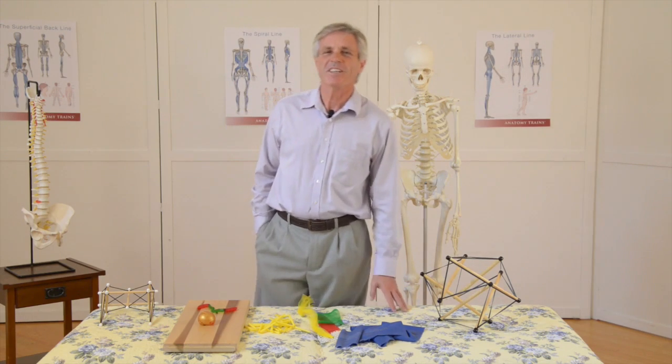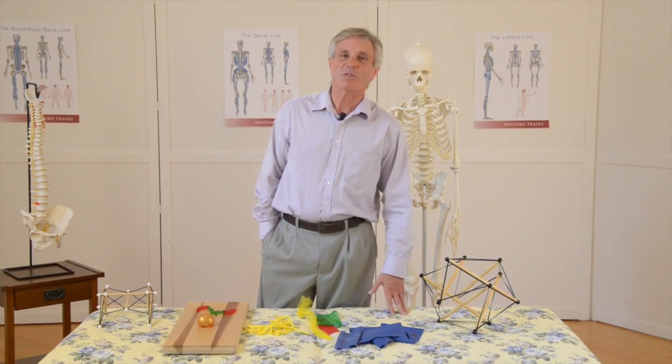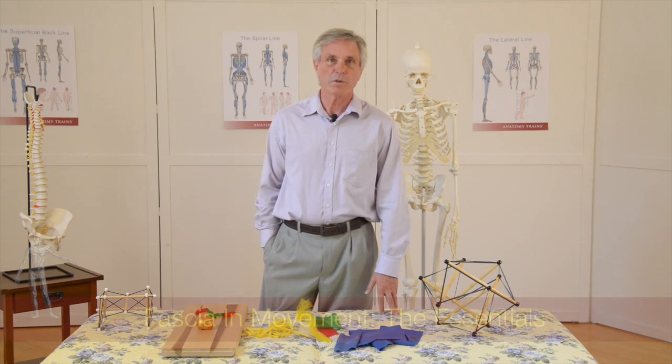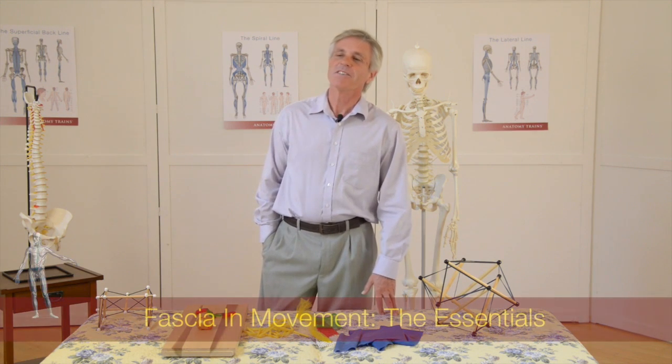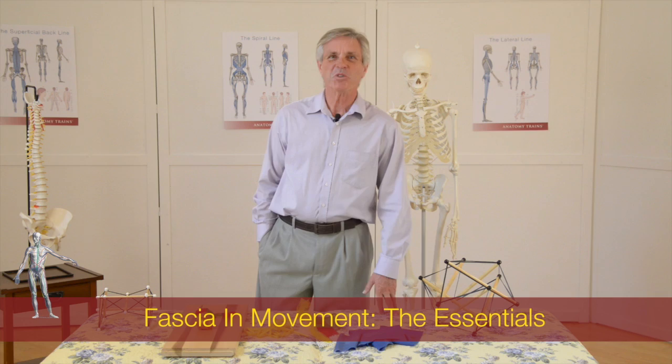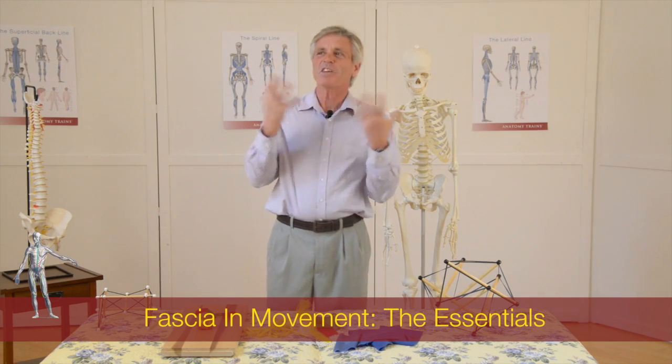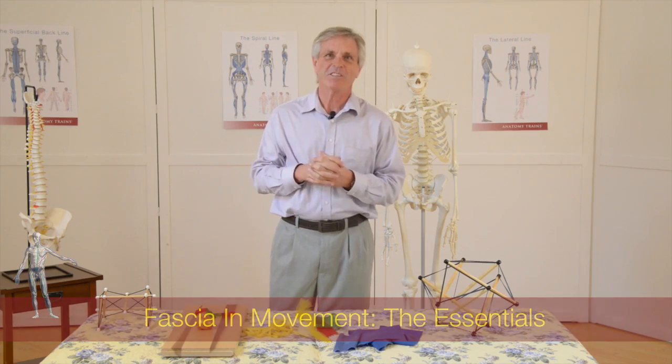Hi, this is Tom Meyers, and I'm pleased to introduce you to this new series, Fascial Essentials for the Movement Therapist. I really would like to straighten out some of the exaggerations that are going on about fascia.